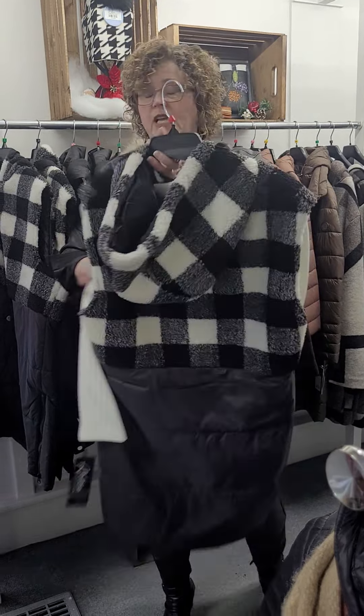Point Zero — I have black and copper. Very lightweight, rated minus five. Medium, large, and extra large in black. And small, medium in the copper. One left in this color, in the medium. Very lightweight.